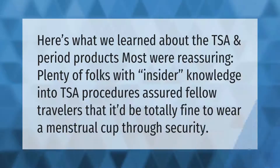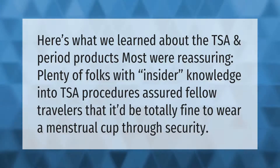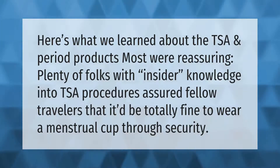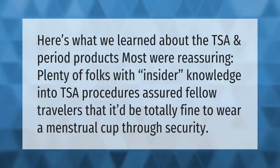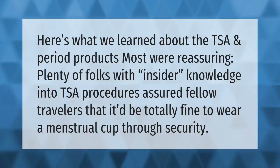Here's what we learned about the TSA and period products: most were reassuring. Plenty of folks with insider knowledge into TSA procedures assured fellow travelers that it would be totally fine to wear a menstrual cup through security.